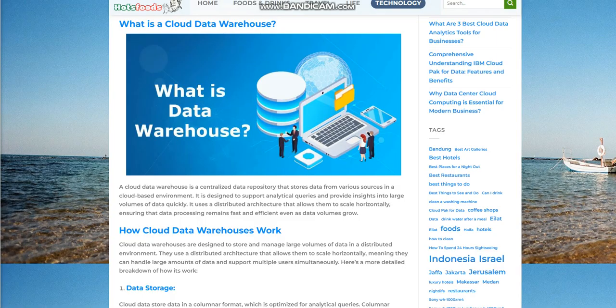How cloud data warehouses work. Cloud data warehouses are designed to store and manage large volumes of data in a distributed environment. They use a distributed architecture that allows them to scale horizontally, meaning they can handle large amounts of data and support multiple users simultaneously. Here's a more detailed breakdown of how they work.